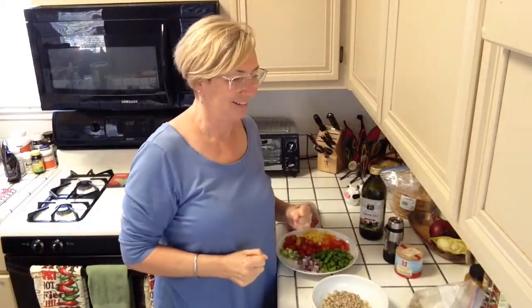Hey everybody, welcome to my show — whatever this is — Tips in the Kitchen with Jill. I'm actually making a really healthy quinoa salad today. I may have done this before, but I'm updating it because it's been a couple of years since I've done it.